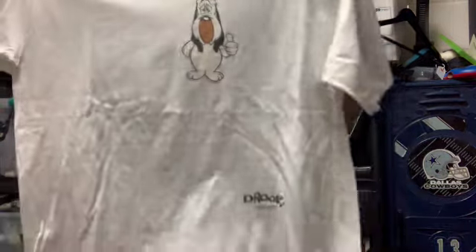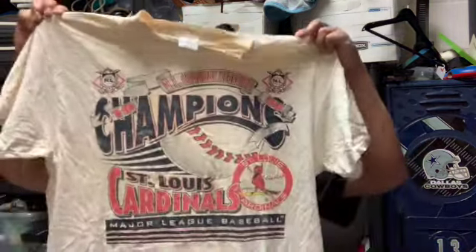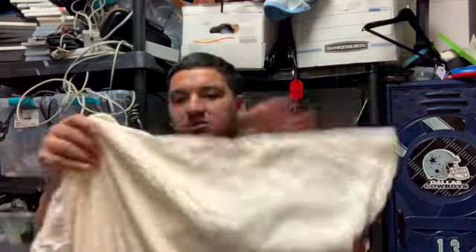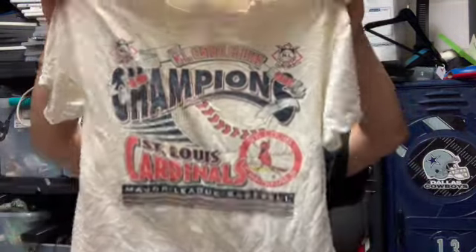Next piece is this ringer Droopy piece — pretty cool but it does have some spot stains. We're gonna get it Oxied and taken care of, so it'll be available soon. Then we got an MLB piece on the Delta tag, made in the USA, size adult large, single stitch — it's a 1996 St. Louis Cardinals Champions piece. It's very yellowed so it'll need an oxy, but I'm excited since it's baseball season.